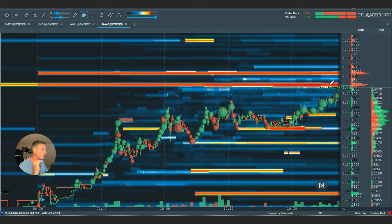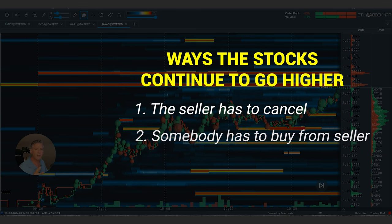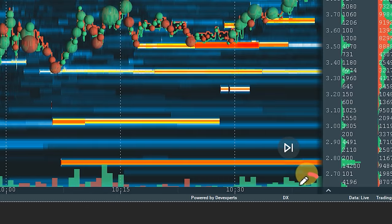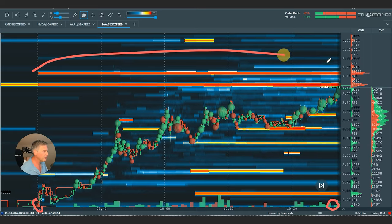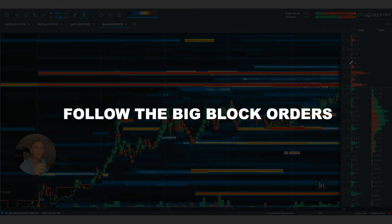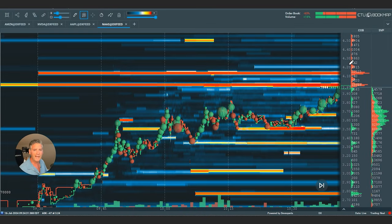Why did it stop there? Because of those orders. For this stock to continue going higher, one of two things has to happen: that seller has to cancel, or somebody like you has to buy from them. From 9:30 until almost 11 o'clock, that order has been out there and it's not going anywhere until someone executes it. That is the big mistake people make. If you want to trade in today's markets, you have to follow the big block orders. If you think you're smarter than Wall Street, watch what happens when you hit that order — you'll get caught holding the bag and the stock will go down.